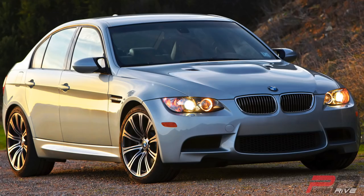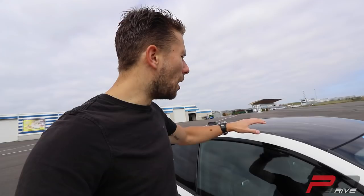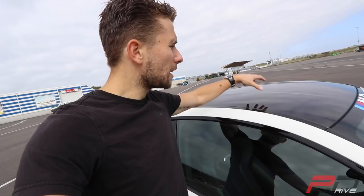Since the E90 or E92 models, the M cars have always had a carbon fiber roof to reduce the weight. It's also very strong. But also having less weight on the top of the car is important — the lower all the weight of the car is, the better it is for the handling.